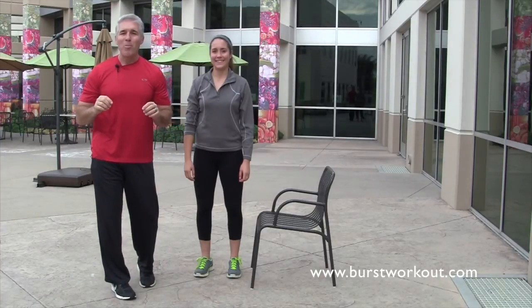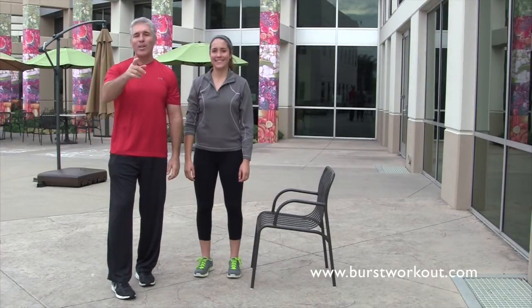So remember, get on the move. Move your body, feel your heart, soul and mind, and win today. Here's to you.